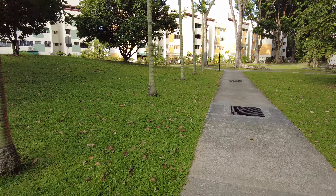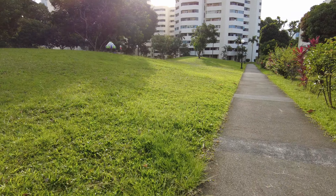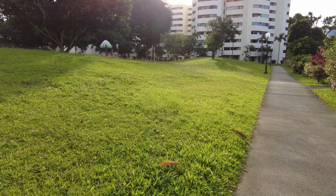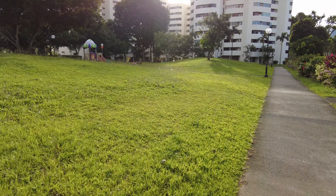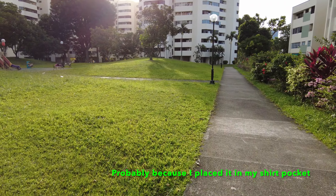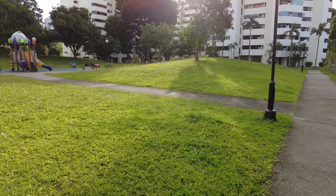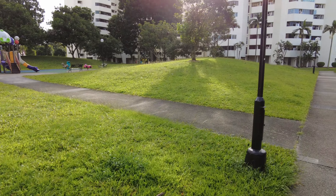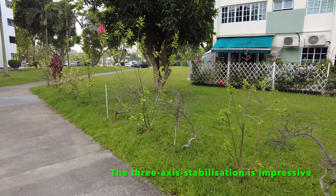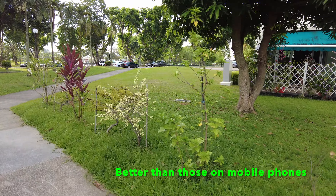Okay, continuing my walk. The Pocket 2 does get a bit hot because it's filming in 4K and it's so small. But it's not too bad — you can still hold the device. Right now I'm passing by a row of beautiful plants and flowers.